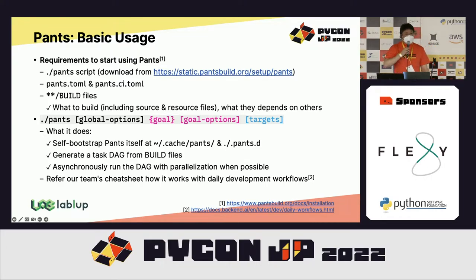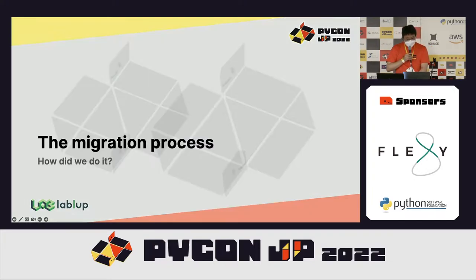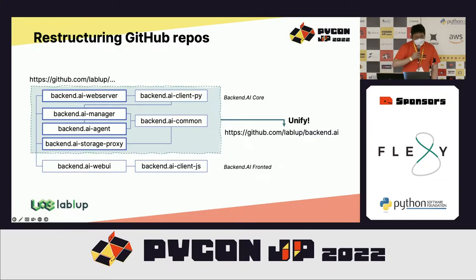You can refer to our team's daily workflow documents attached as a cheat sheet. Here is the actual migration process — these are the list of merged repositories. We have several server-side components including manager, web server, storage proxy, agent, command, and so on. We also have client-side components for the official client SDK.